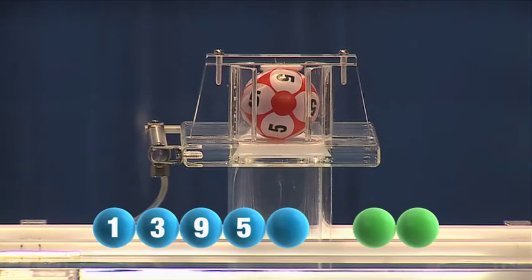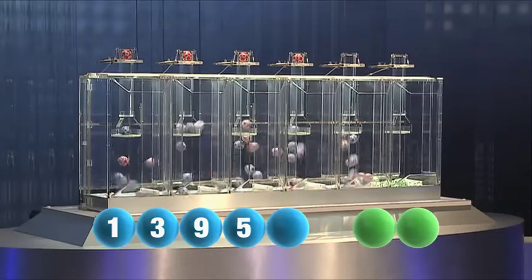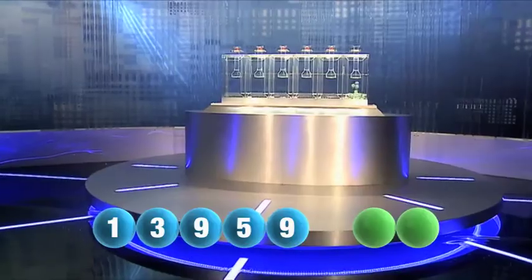Followed now by the number five. The last and final number for this evening is another nine.